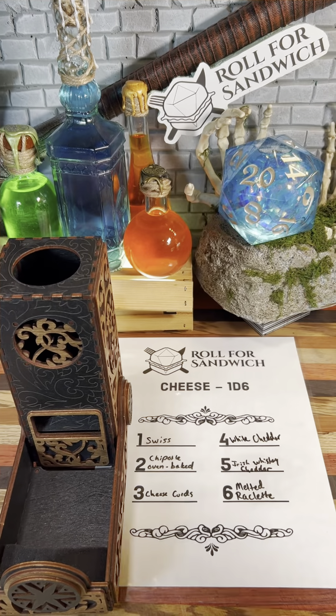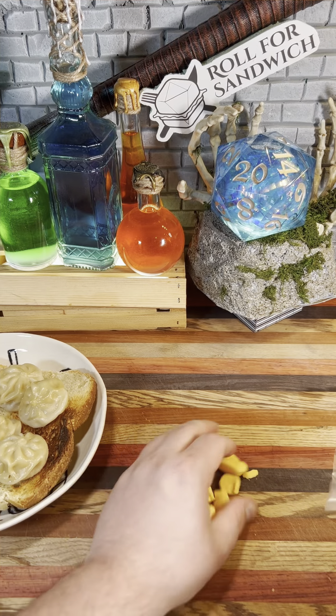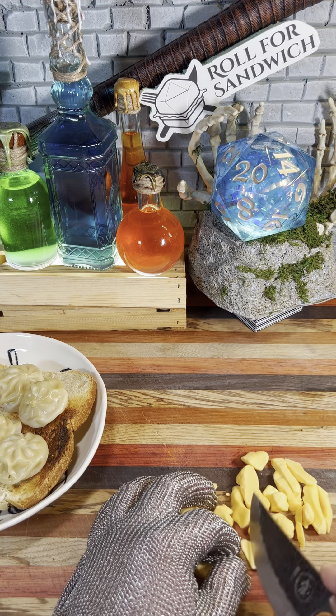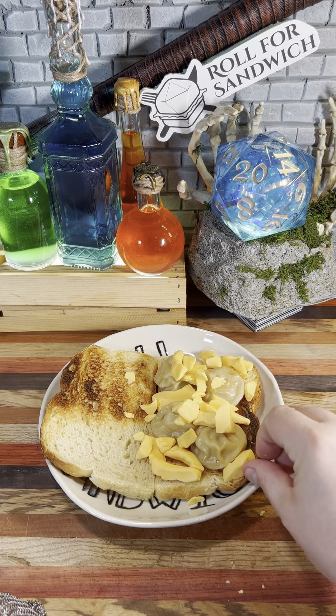Next up, let's roll for our cheese. Three — cheese curds. During my recent visit to Wisconsin, I picked up some fresh cheese curds. Structurally these may be a little difficult to put on the sandwich, especially because it currently consists of four dumplings on a piece of bread, so I'm going to cut them up a little smaller and kind of fit them in however I can.